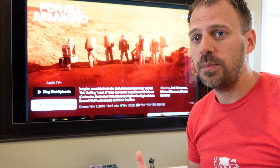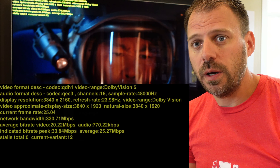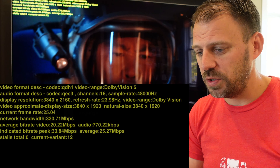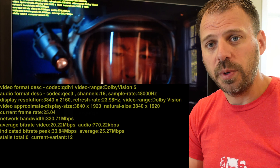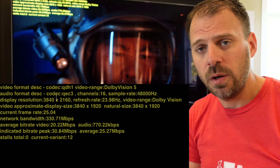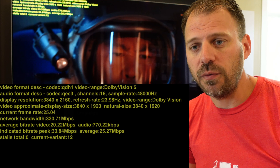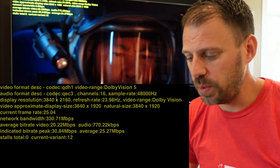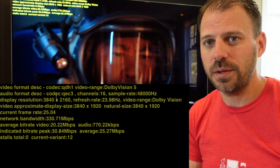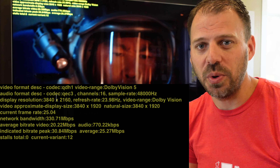Next up, 'For All Mankind' — same tags: 4K, Dolby Vision, Dolby Atmos. Looking at the latest episode of the latest season. QDH1 video codec, 4K, Dolby Vision 5, like we expect. Dolby Atmos audio as promised — 770 kilobit. Again, that max, that pinnacle of what we get out of streaming Dolby Atmos. Video bitrate is very much the same: 30.84 peak, 25.27 average video bitrate. Basically the same as 'See' — a consistent standard that Apple seems to be applying across its most important exclusive content.